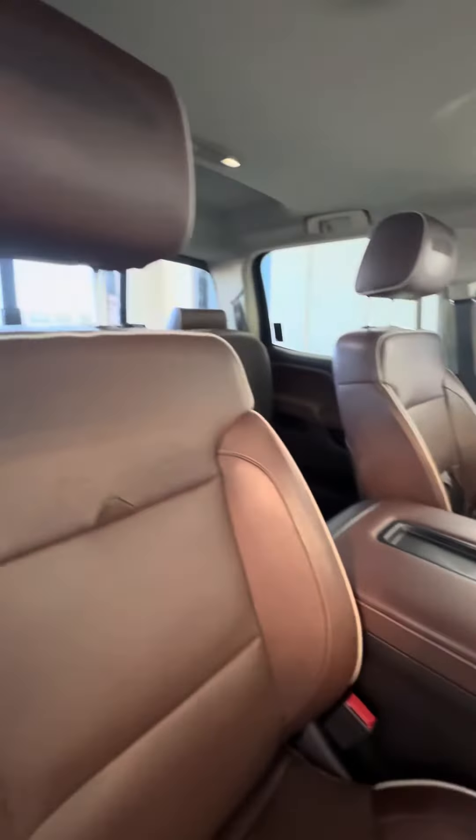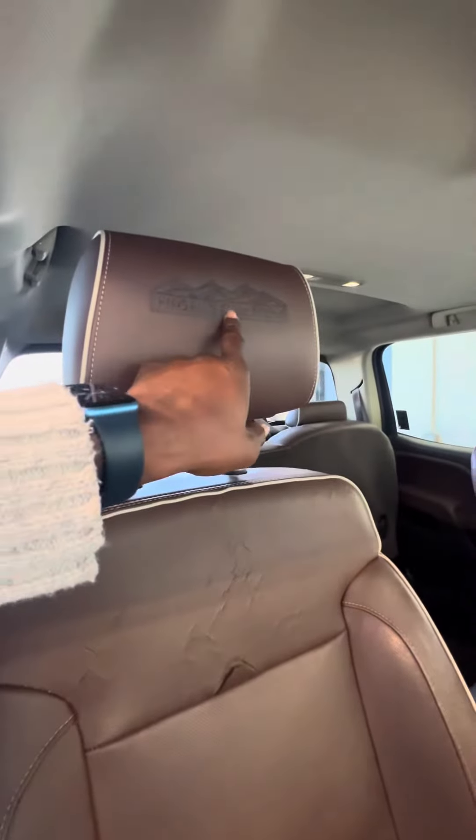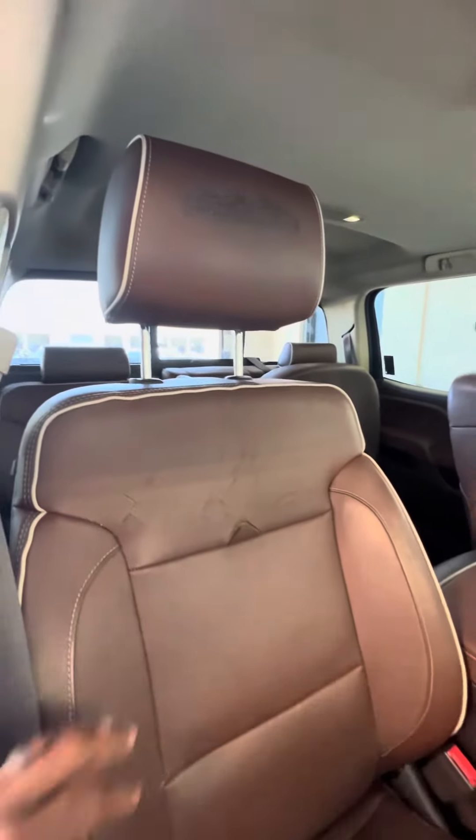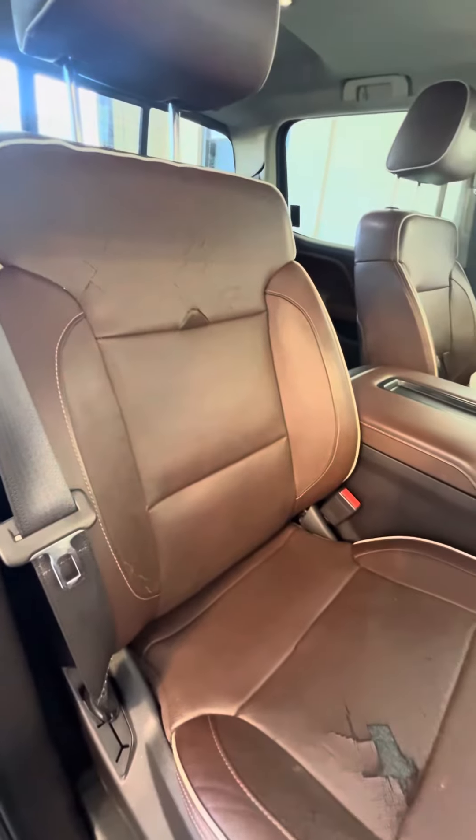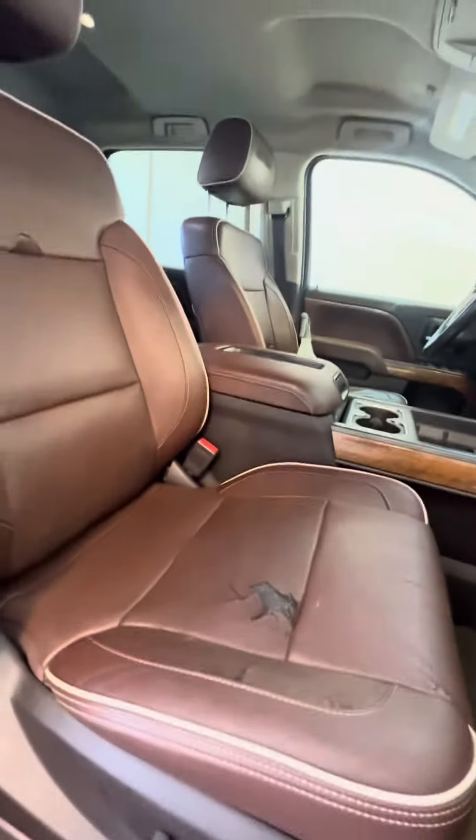Now we look at the passenger seat, which gets used second most. You can see 'High Country' embroidered in the headrest. These seats do need a little bit of TLC. Power seats with lumbar support.